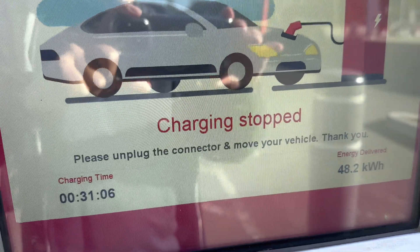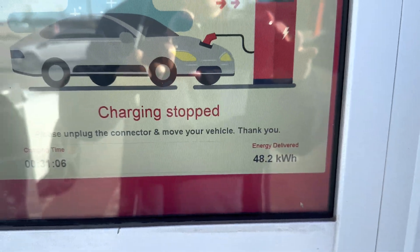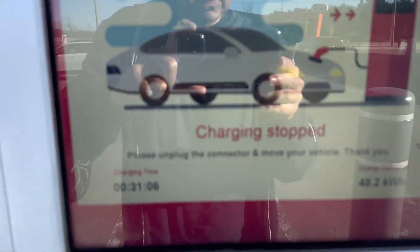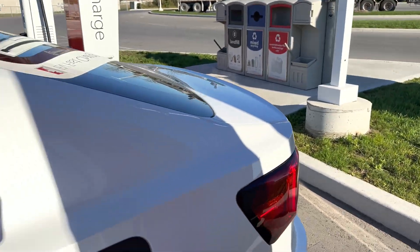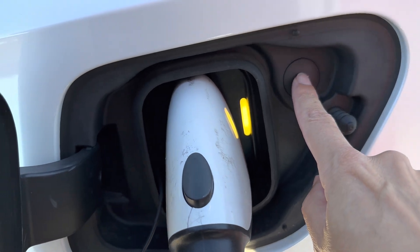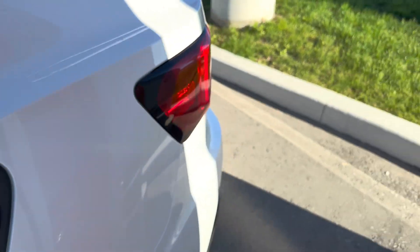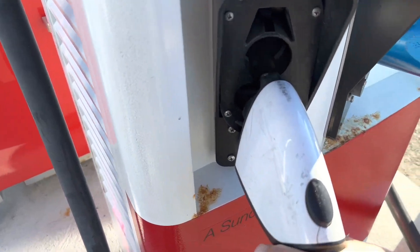Total time: 31 minutes and 6 seconds, energy delivered: 48.2 kilowatt-hours. Then we just click the button here to release the plug — there we go — and return it to the charger.